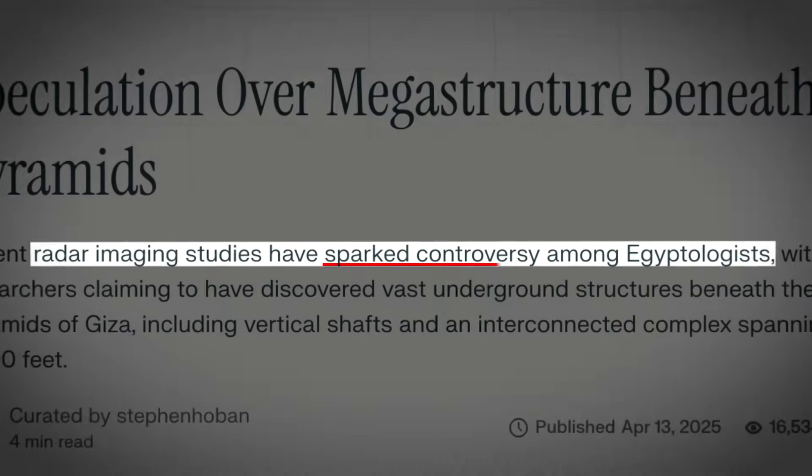Despite the evidence this team has presented, they have still been met with many critics. One expert stated: "I would love this kind of stuff to be true, but it is total nonsense. The depth of the water table is dozens of meters, so anything they have found would actually have been completely submerged underwater."